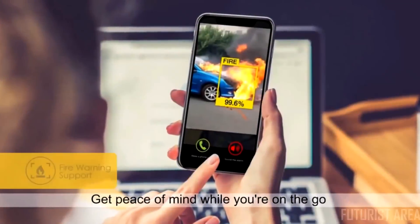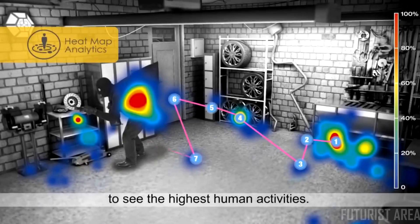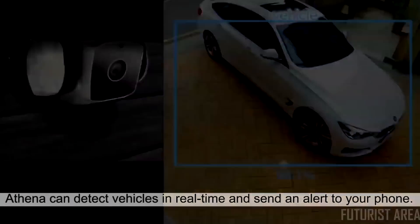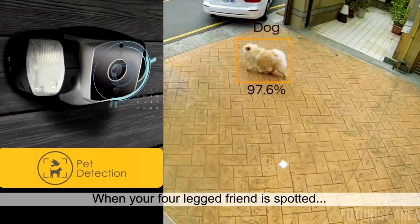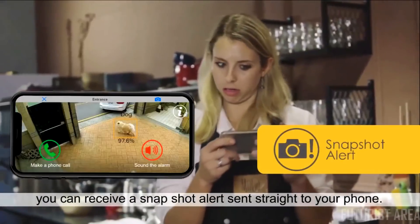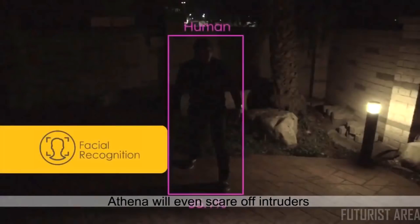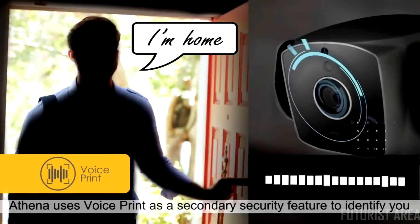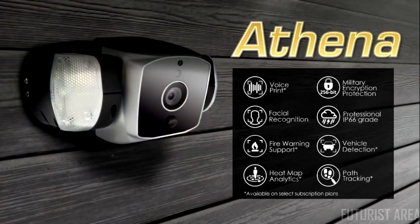Introducing Athena. Get peace of mind while you're on the go. Unlock heat map and path tracking features to see the highest amount of human activity. It can detect vehicles in real time and send an alert directly to your mobile device. Use facial recognition to see when your loved ones are home. When your four-legged friend is spotted, you will receive a snapshot alert sent straight to your phone. Athena will even scare off intruders with its powerful warning light and alarm. Athena uses voice print as a secondary security feature to identify you. Secure your home smarter with Amarillo.